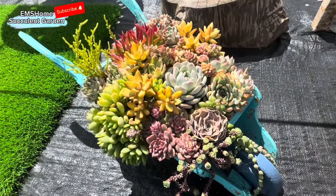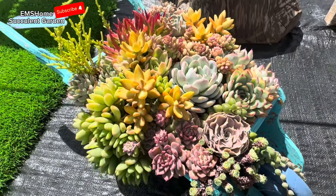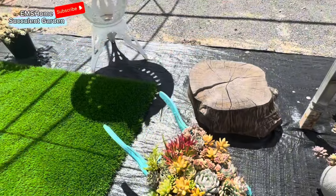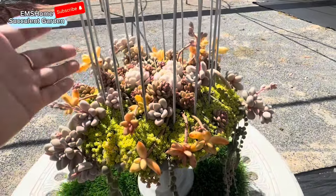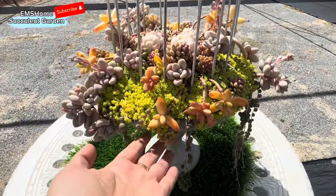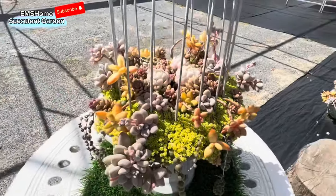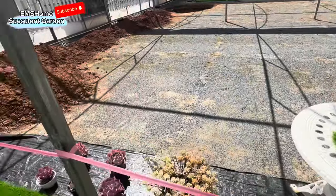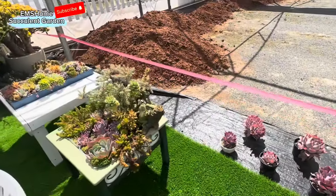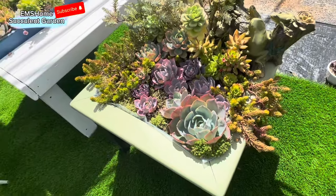There's a little wheelbarrow here, and we have this nice beautiful birdcage just like this one here. Beautiful, gorgeous.